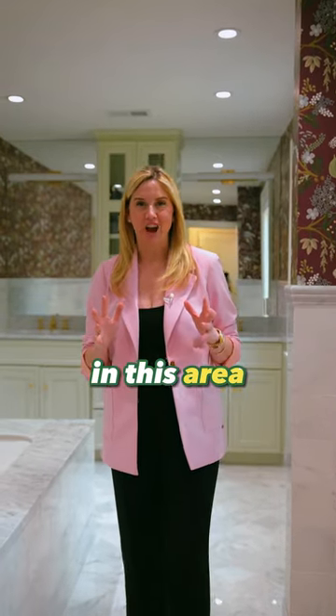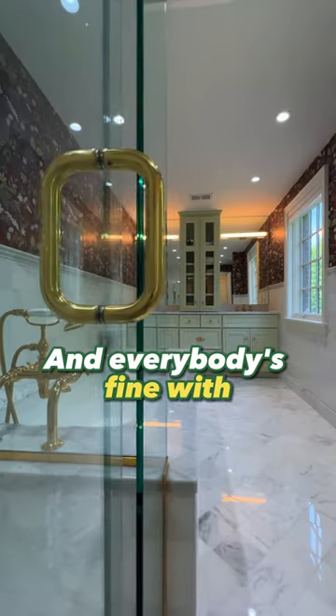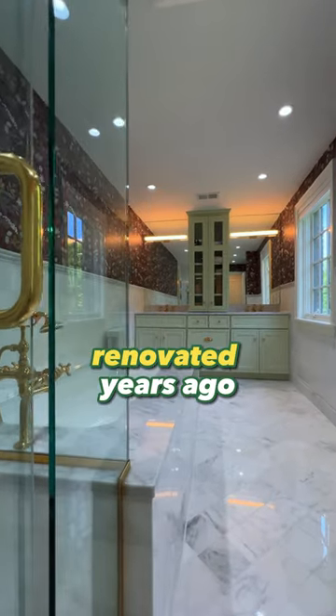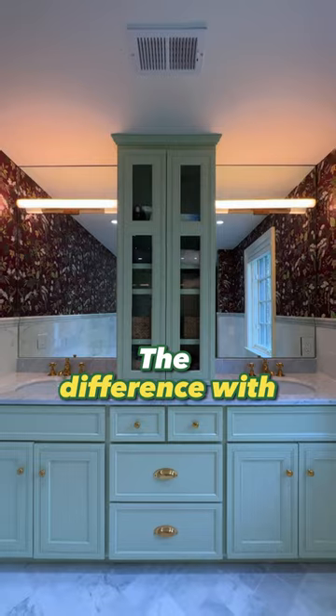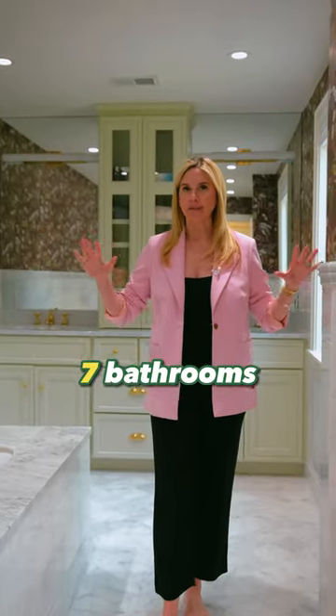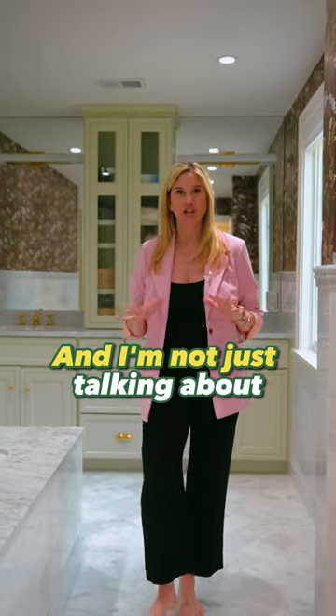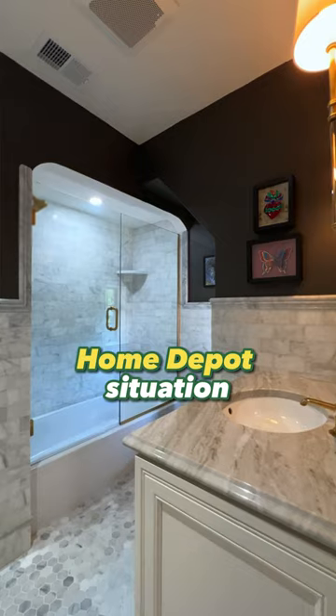A lot of the houses in this area have been lived in for decades by families and everybody's fine with the bathroom that they renovated years ago. The difference with 5049 Amberson Place is definitely that all seven bathrooms have been renovated, and I'm not just talking about a little Home Depot situation.